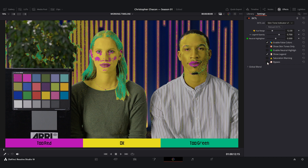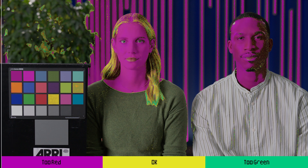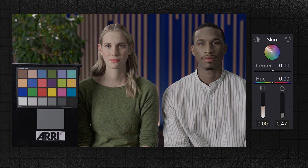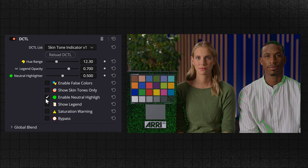Let's break down how this plugin works and why it makes styling skin tones so much easier. First, it overlays false colors on skin so you can instantly see where your hues are landing. Yellow means you're in the ideal skin tone range. Magenta means the skin tone is too red, making it look oversaturated or unnatural. Green means it's too cool, often giving that sickly or off-balance look. There's also a saturation warning system: red means the skin tone is too desaturated, dull, and lifeless; blue means it's oversaturated — think artificial neon-looking skin; green means you're in the sweet spot with perfect skin saturation. It also has a neutral highlighter feature that flags subtle color casts by detecting areas where red, green, and blue are nearly equal, helping you correct unwanted shifts and identify true blacks. Finally, the bypass button lets you toggle the plugin on and off to quickly compare adjustments in real time.